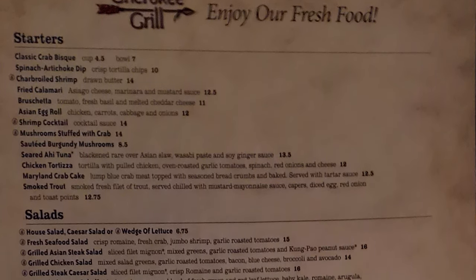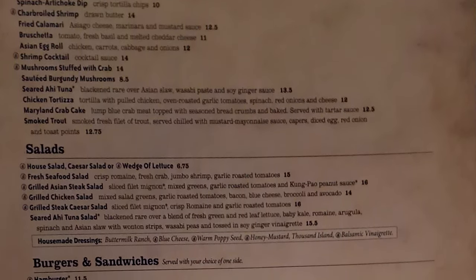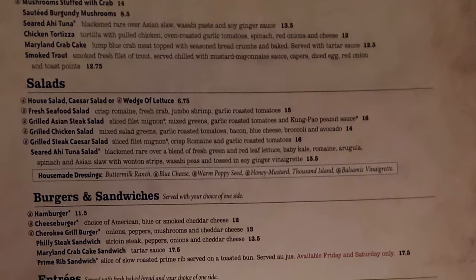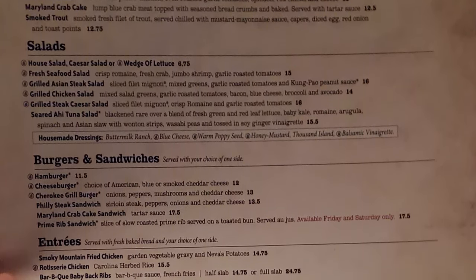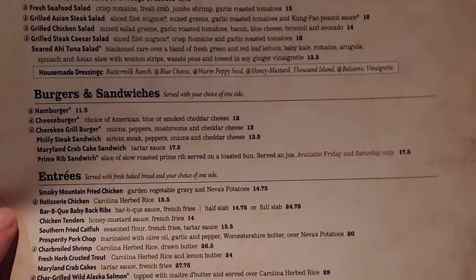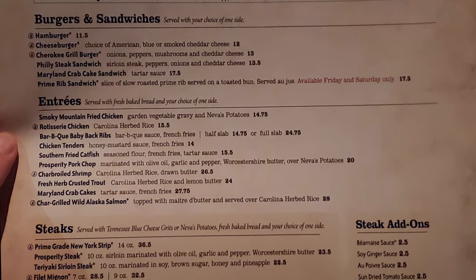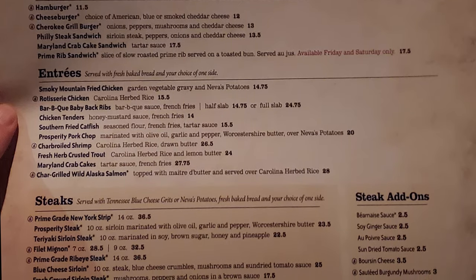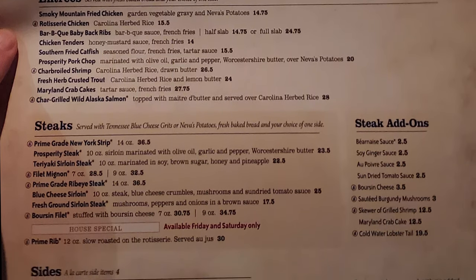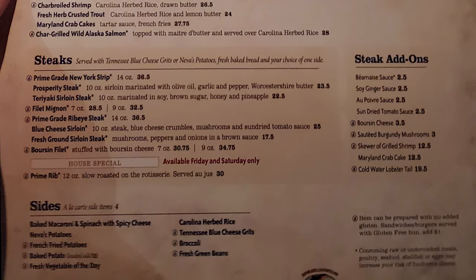For starters, we have crab bisque, spinach artichoke dip, charbroiled shrimp, fried calamari, bruschetta, Asian egg roll, shrimp cocktail, mushroom stuffed with crab, sauteed burgundy mushrooms, seared ahi tuna, chicken tortillas, Maryland crab cakes, and smoked trout. Then salads, burgers and sandwiches. Entrees include smoky mountain fried chicken, rotisserie chicken, barbecue baby back ribs, chicken tenders, southern fried catfish, prosperity pork chop, charbroiled shrimp, fresh herb crusted trout, Maryland crab cakes, and char grilled wild Alaskan salmon. Steaks include prime grade New York strip, prosperity steak, teriyaki sirloin steak, filet mignon, prime grade ribeye steak, blue cheese sirloin, fresh ground sirloin steak, a boorzen filet, and prime rib, along with a great selection of sides and steak add-ons.